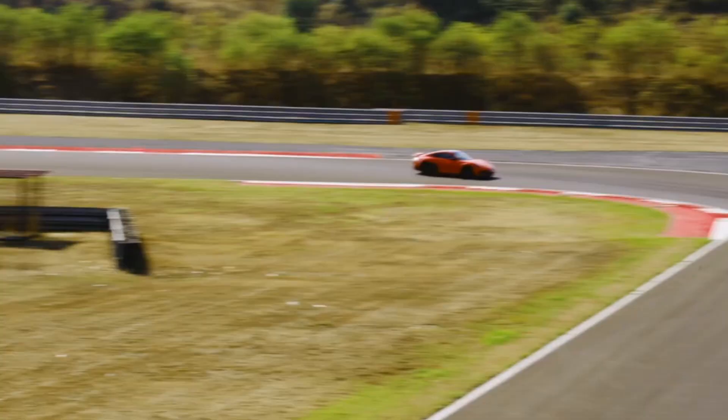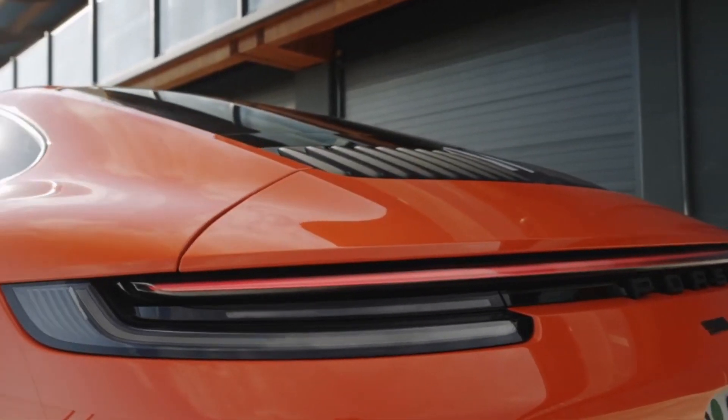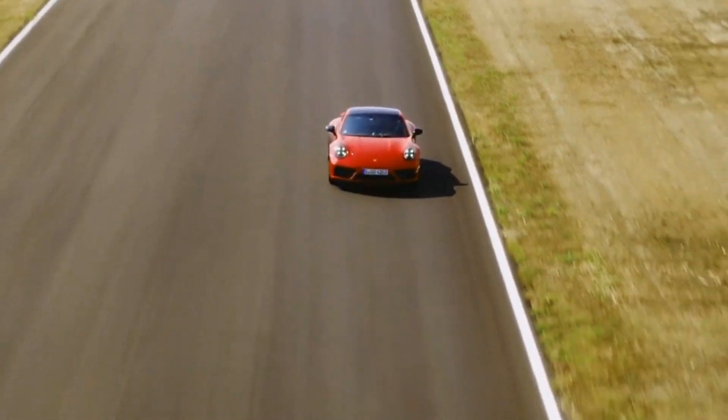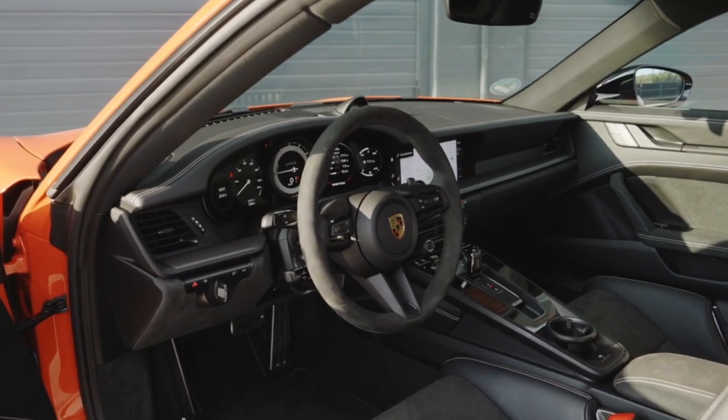Pricing has yet to be announced for this package, which also includes the $2,090 rear steer option and a 4-degree steeper maximum angle for the rear spoiler. The revised rear spoiler along with air guides around the front wheel wells make the lightweight package GTS the first to make rear downforce.